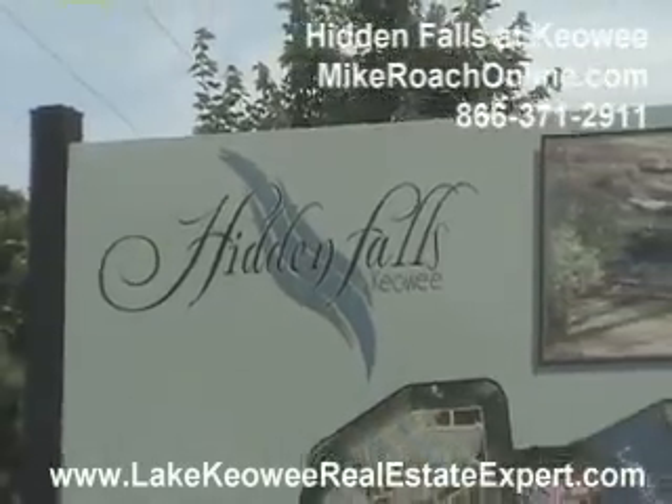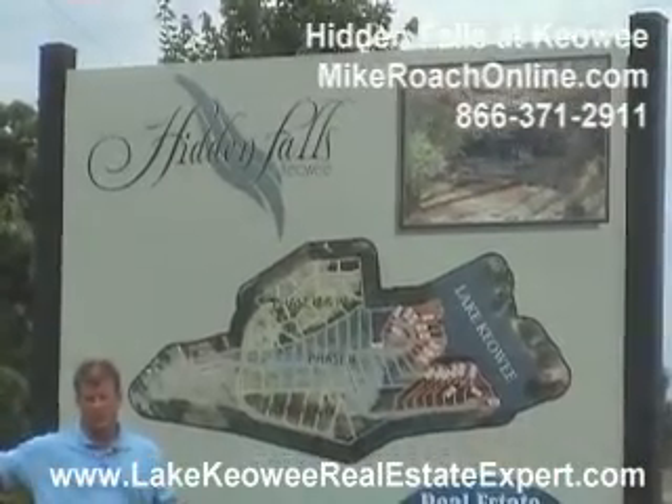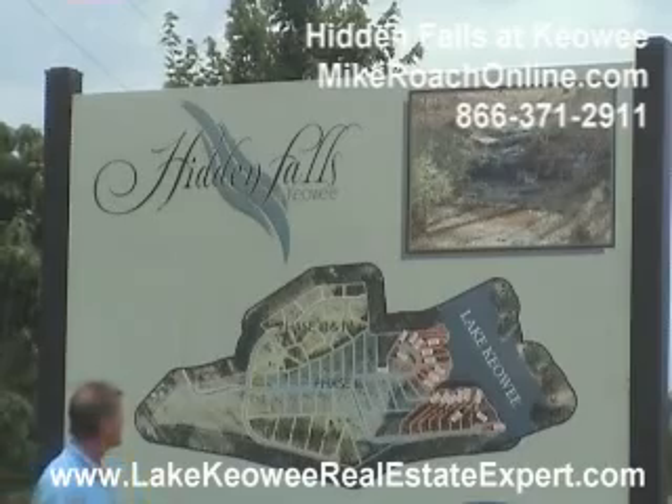Here we are at Hidden Falls. We're located off of Old Walhalla Highway, just north of Seneca, going up towards West Union. Great location, not far from the hospital at all — not more than five minutes.